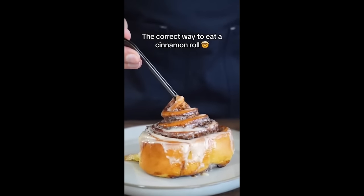Some people don't know this, but this is actually the right way to eat a cinnamon roll. We start by unraveling it from the center. That's not the right way to eat a cinnamon roll.